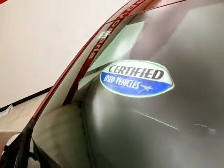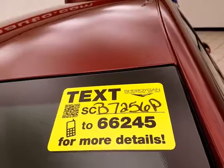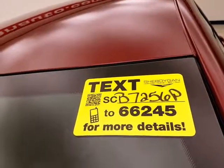Approximately 70% of the tire tread is remaining. Don't forget about that certified warranty protecting your investment. For more, please go to SheboyganAuto.com or text SCP-7256-P to 66245.